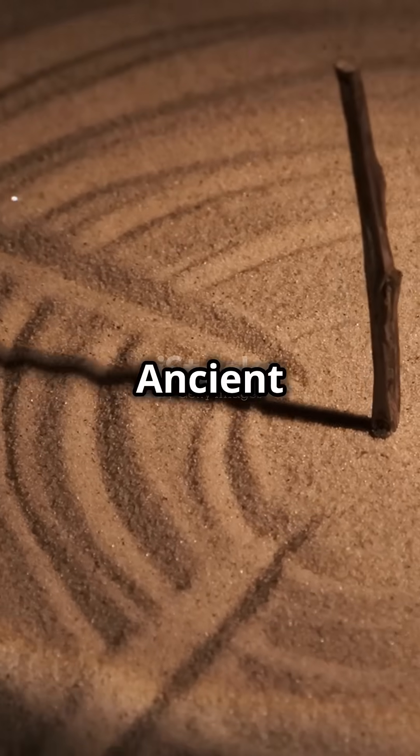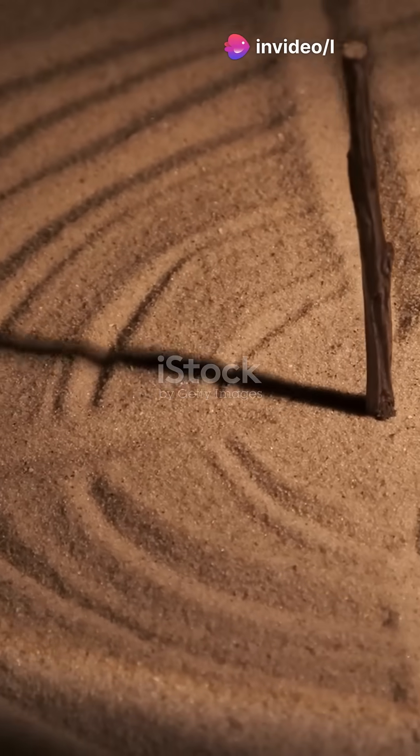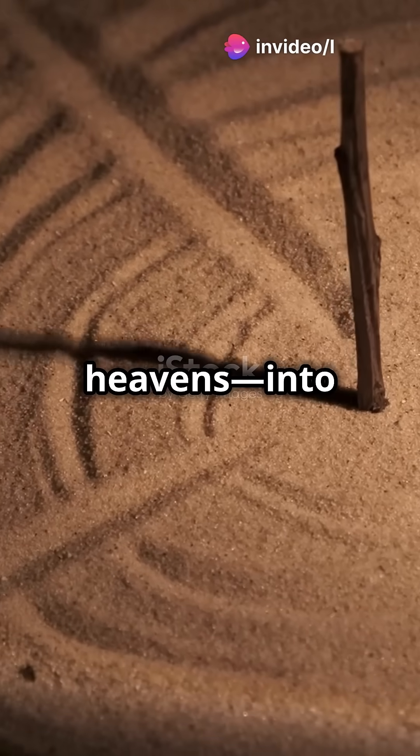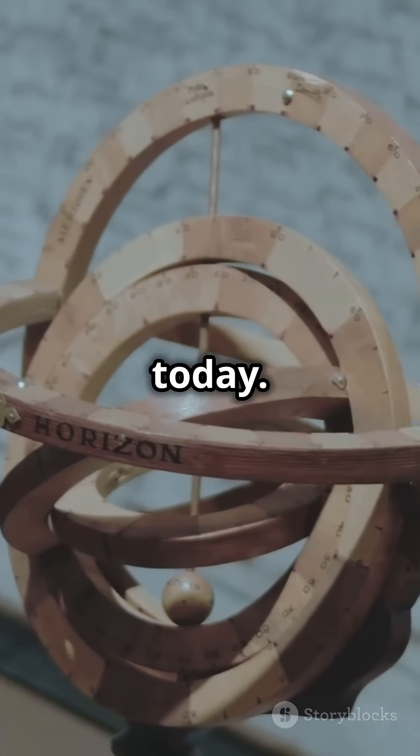Now here's the cool part. Ancient astronomers noticed the sun's journey across the sky took about 360 days. So they divided a circle — symbolizing the heavens — into 360 parts. And voila! A system so precise we still use it today.